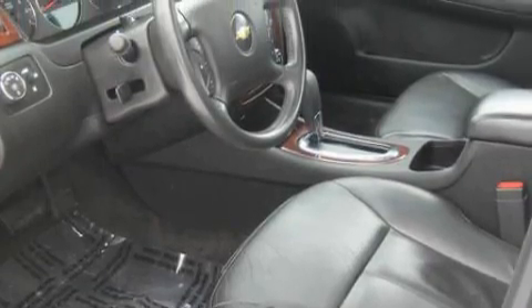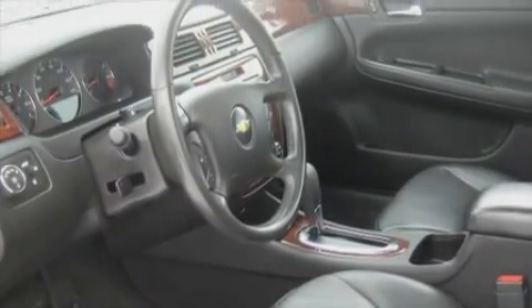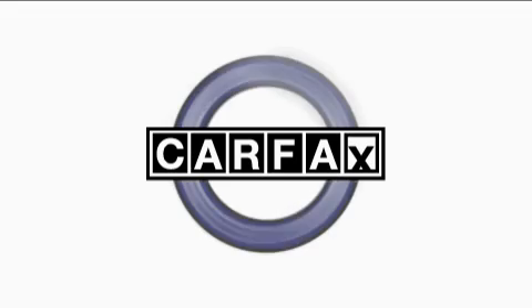It features a six-cylinder engine and an automatic transmission. This Chevrolet has had only one owner and it qualifies for the Carfax buyback guarantee.